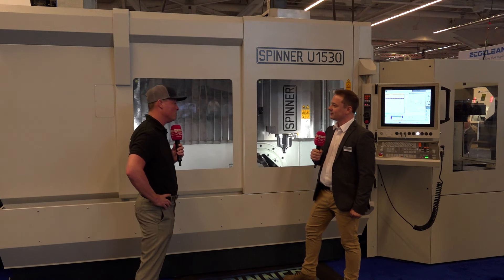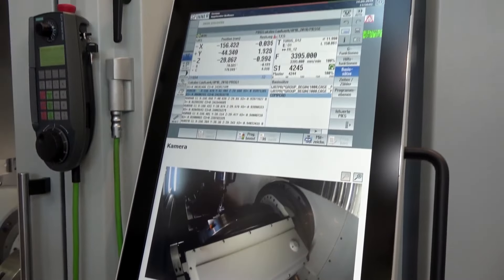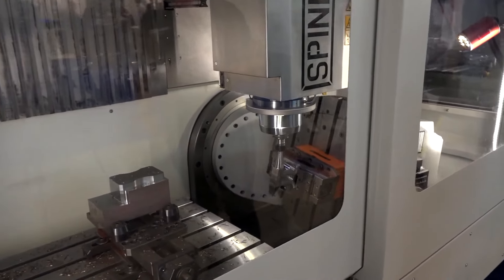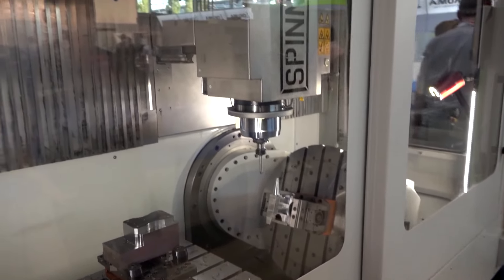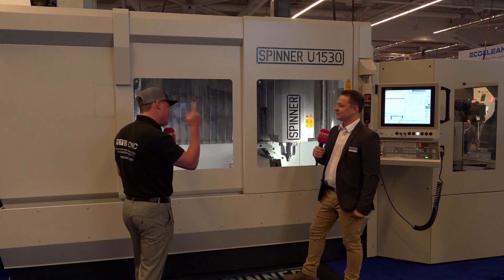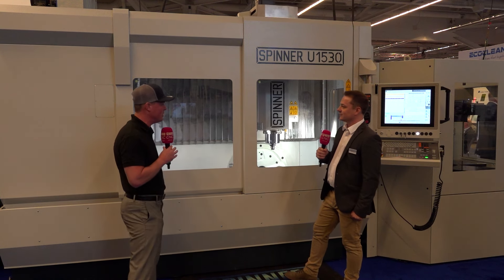Pallet change systems are absolutely incredible for that. I'd like to explore the combination of five-axis and three-axis in the same machine. Where do you see the greatest value? If I'm a potential customer who already has three-axis machines, five-axis machines, and pallet change systems — but now all in one — the first thing I think of is floor space. But after floor space, where do I utilize this combination of engineering?